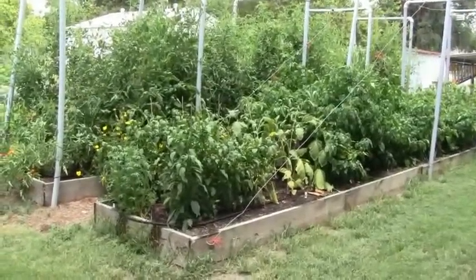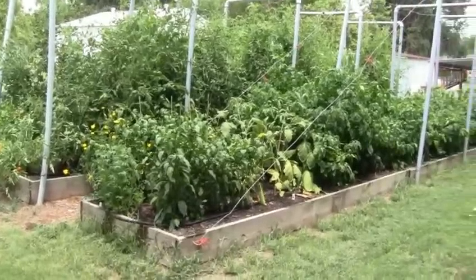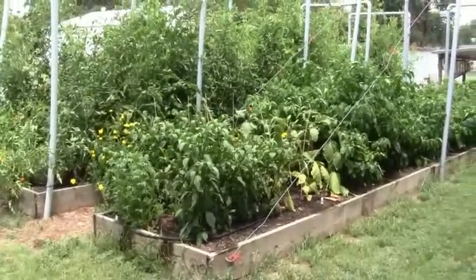It's time for a garden update. The last garden video out here was mid-May. It's now mid-July and things have really taken off.